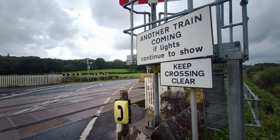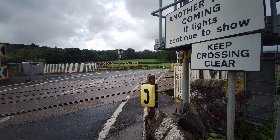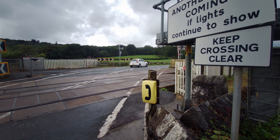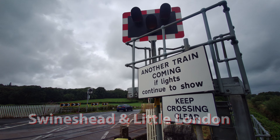Apparently this used to use those massive wigwags. I can't remember what other crossings used them. If someone does know, please let me know in the comments and clarify if they did actually have these there.